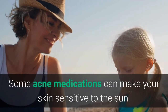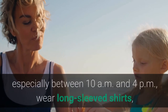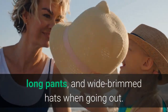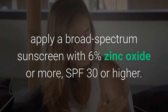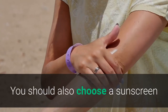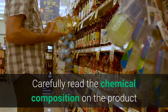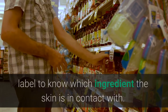Some acne medications can make your skin sensitive to the sun. Limit your time in the sun, especially between 10 am and 4 pm. Wear long-sleeved shirts, long pants, and wide-brimmed hats when going out. Apply a broad-spectrum sunscreen with at least 6% zinc oxide or SPF 30 or higher 20 minutes before going outside. Choose a sunscreen labeled non-comedogenic to limit breakouts.